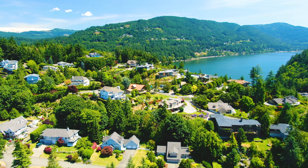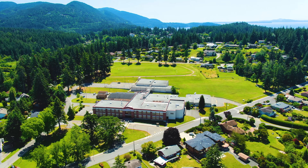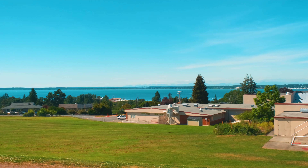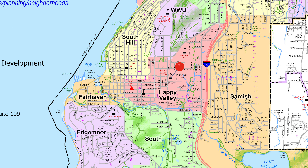The southern portion of the neighborhood, which includes the peninsula dividing Bellingham Bay from Chuckanut Bay, has some of the best marine views in the neighborhood. Located in the most northwest section of the neighborhood, you will find Fairhaven Middle School, which sits on a campus of roughly 13 acres overlooking Bellingham Bay.